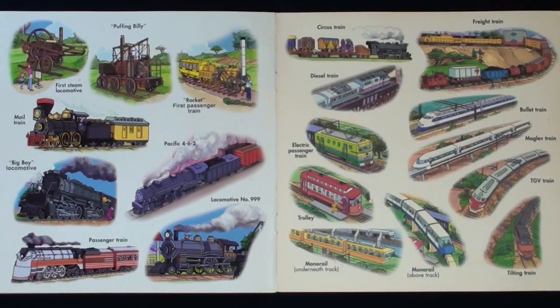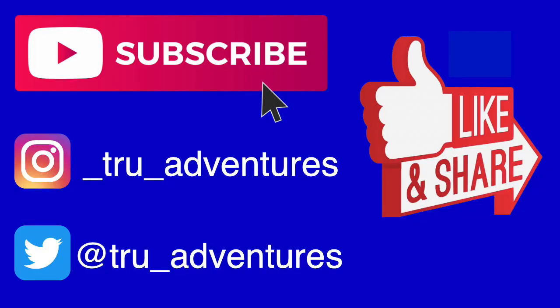Take a look at all the different trains. Thanks for watching. Don't forget to subscribe and share, and follow me on Instagram and Twitter. And for more Barney stories, check out my Barney playlist.